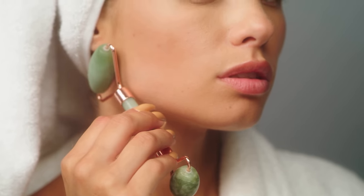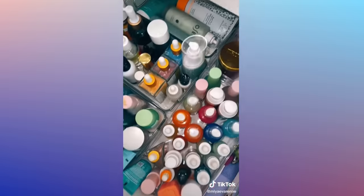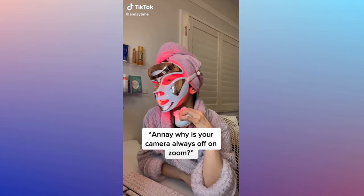Testing TikTok skincare tools in 2022. Gua Shas and jade rollers had their moment — they're good, they're relaxing, you can pick them up for an inexpensive price. But my TikTok feed has been filled with a lot of very interesting goodies: some I've already tested, others I'm just now picking up, some I'm skeptical of, and some that even celebrities recommend.